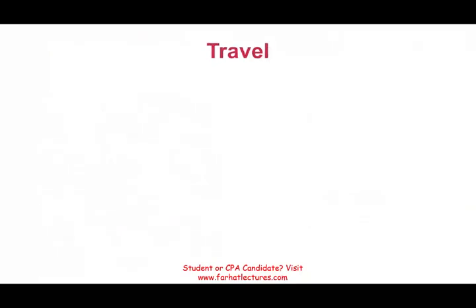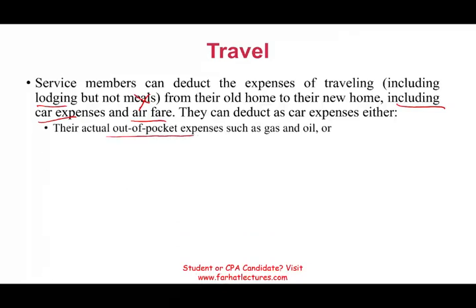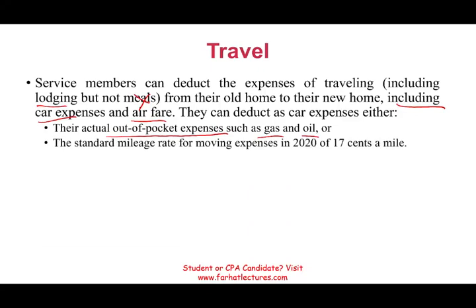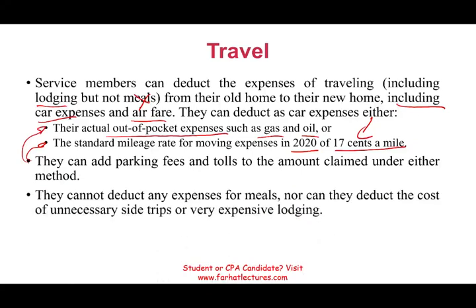You can deduct traveling expenses including lodging, but not meals — you have to eat anyway. That includes car expenses and airfare. For car expenses, you can deduct either actual out-of-pocket expenses such as gas and oil, or the standard mileage rate, which is 17 cents for 2020 — note this figure changes by year. You can also add parking fees and tolls, which are independent of whether you use standard mileage or actual expenses. You cannot deduct meals, unnecessary side trips, or very expensive lodging — it has to be reasonable.